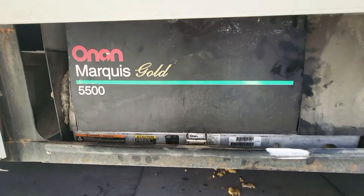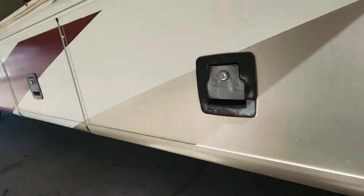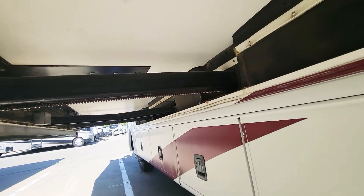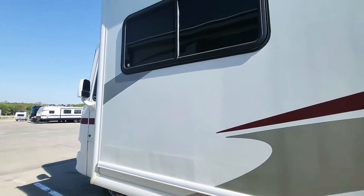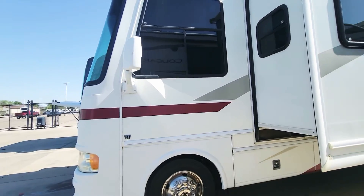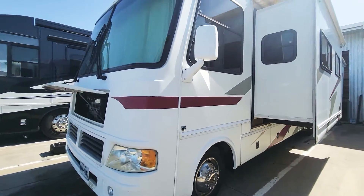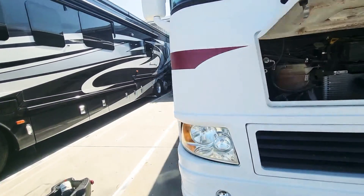Under here this one does not stay open as it should — it wants to fall — but that's where all your power is. I do have it hooked up to power right now. Coming around, you can see all the slides do have slide toppers as they should on a motor coach. There's more storage under there — that's going to be all your sewer lines — and that's your generator right there, all up underneath the slides.